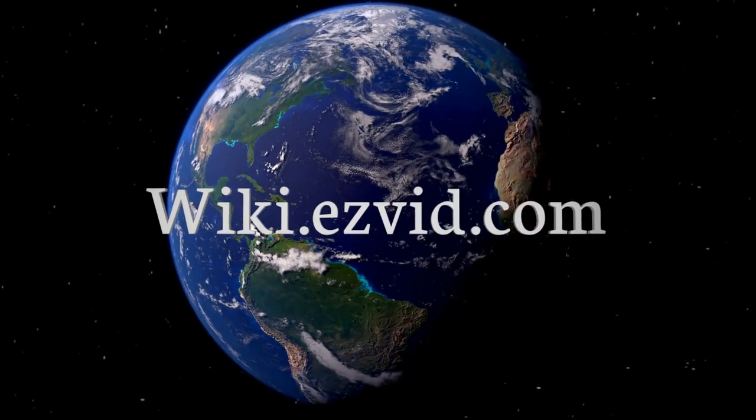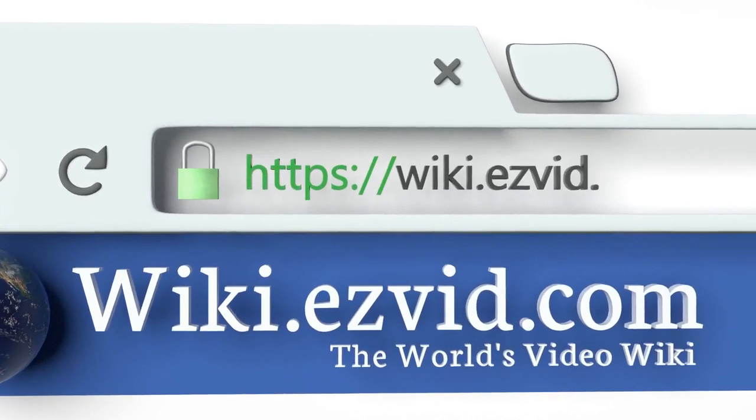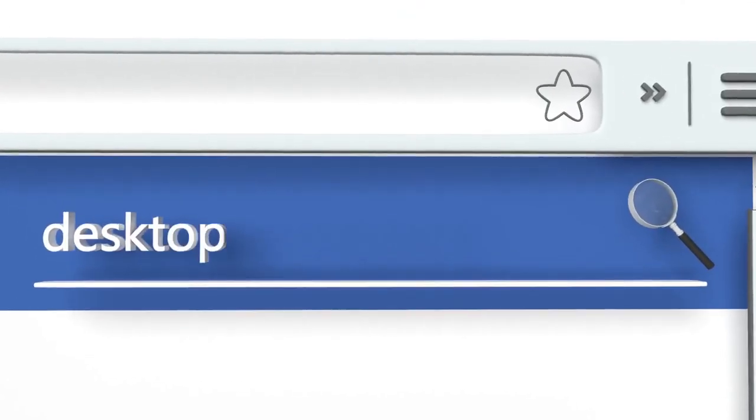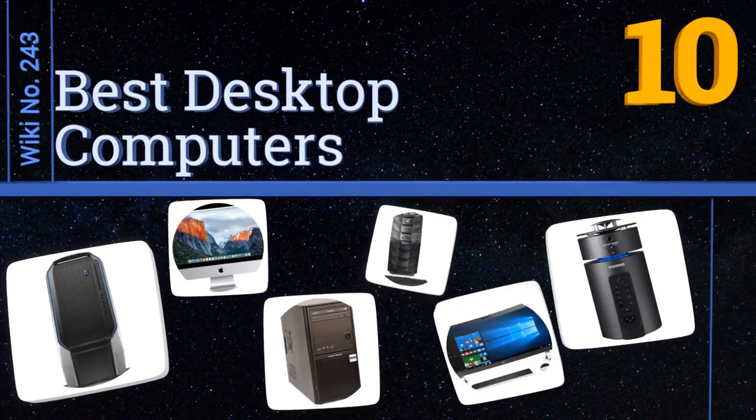wiki.easyvid.com. Search EasyVid Wiki before you decide. EasyVid presents the 10 best desktop computers. Let's get started with the list.